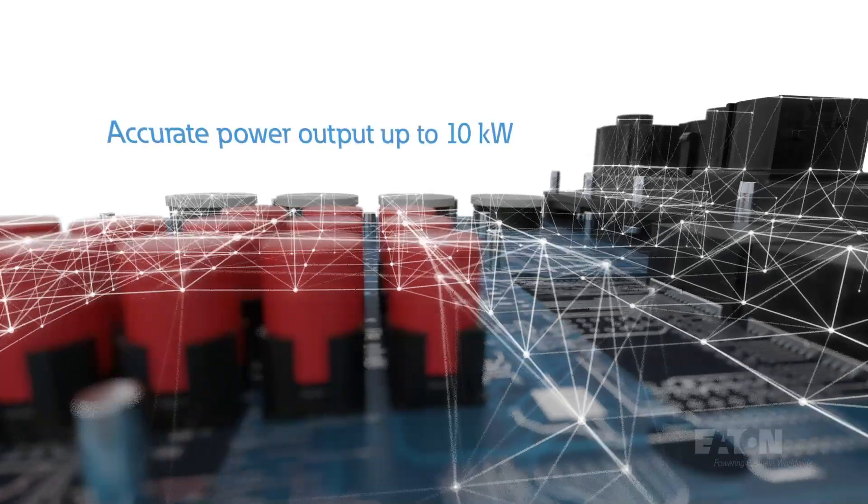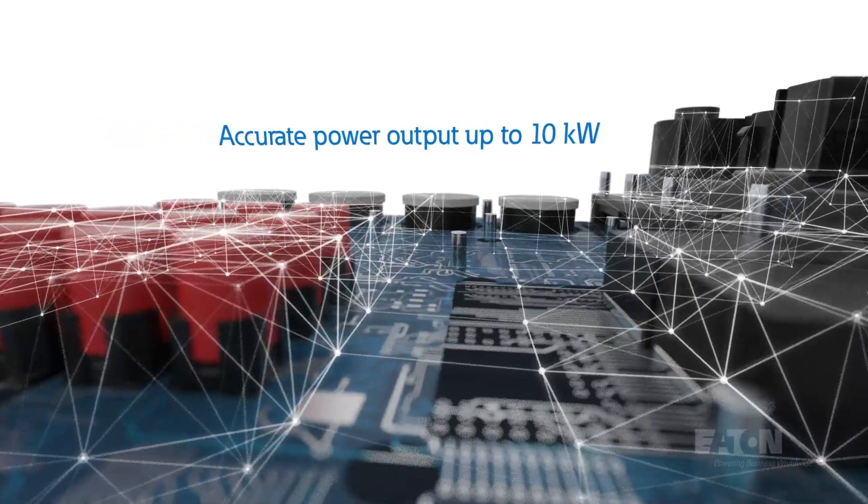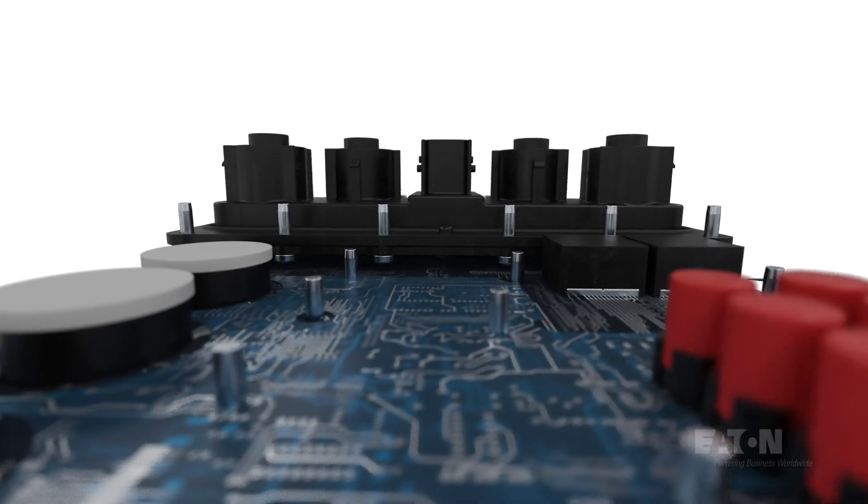Designed for accurate power output up to 10 kW, the e-heater controller ensures the electrical system remains stable during operation.